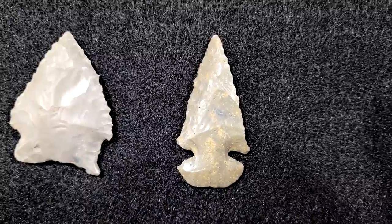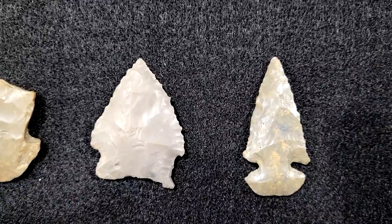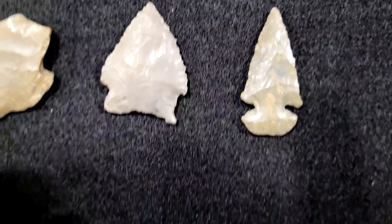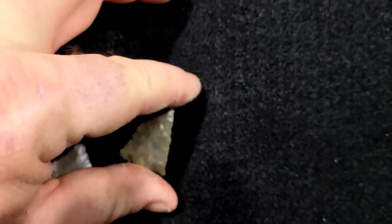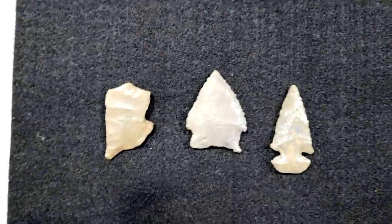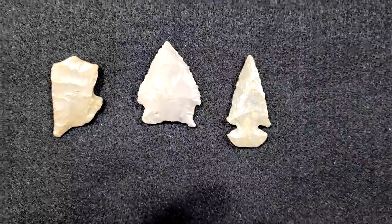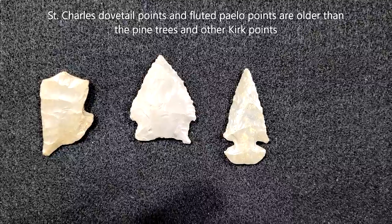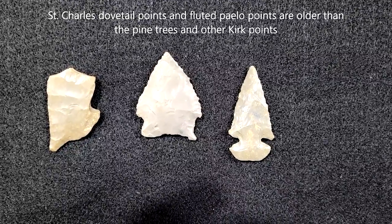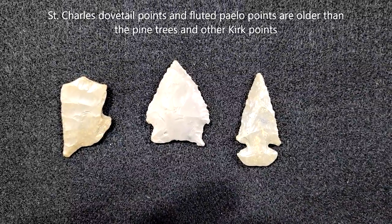And finally, a St. Charles or Dovetail Point. This is a really small St. Charles — only a couple inches long — but the base is heavily ground and it's just a classic that's beveled. Really well-made little point. These three points were all found on the surface of the Swan's Landing site, not dug. It shows that it is a multi-component site. They're all made of Wyandotte chert and are all very old pieces.